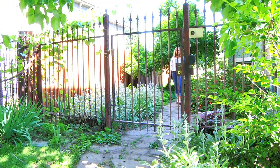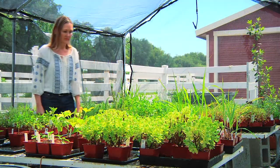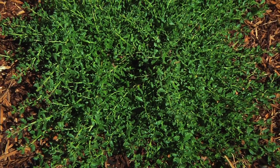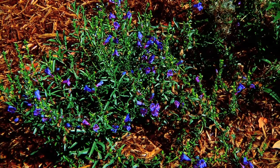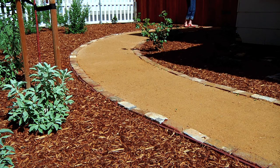If you're ready to take on a bigger project and create a pollinator-friendly landscape, start with a visit to a native plant nursery. I planted these perennials last year and am prepared to wait up to three years for the plants to grow into the space.